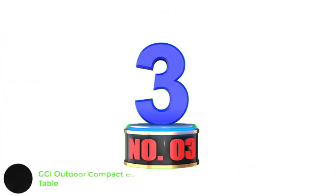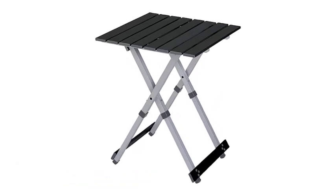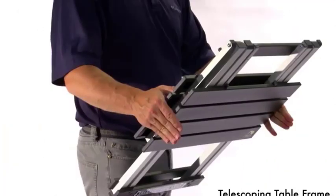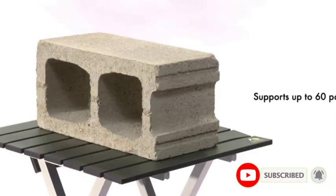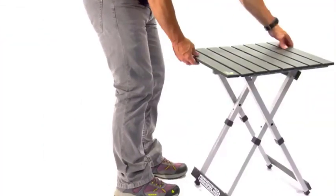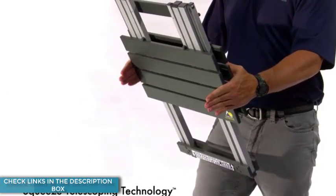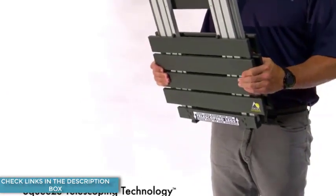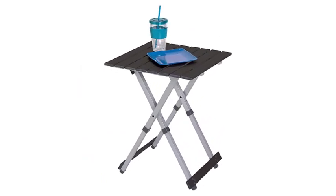Number 3: GCI Outdoor Compact Camp Table. If your trip goals are about relaxation rather than gourmet cooking, a small side table like the GCI Compact Camp 20 Folding Table might be more your style. A side table next to a comfy chair brings a touch of luxury to camp and saves you the hassle of lugging a big, clunky table. The Camp 20 will hold your drink, book, phone, and snacks at arm's reach. We've found this table especially handy in sandy locations, where it's important to keep electronics safely off the ground. The Camp 20 is perfect for those who need an affordable and sturdy small table with adjustable height to suit a range of needs.